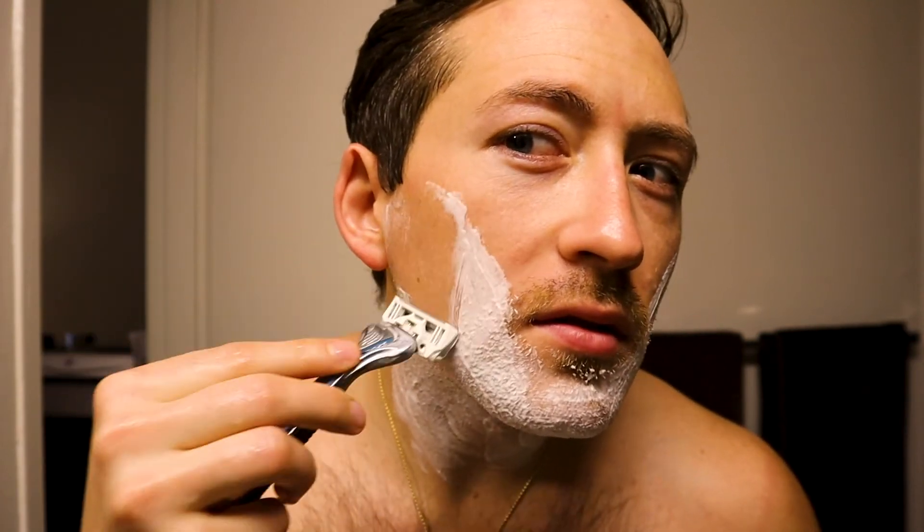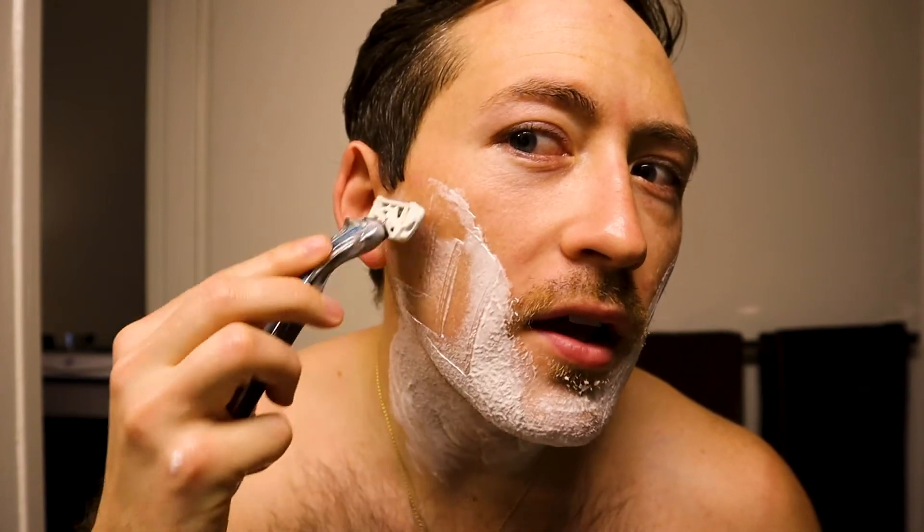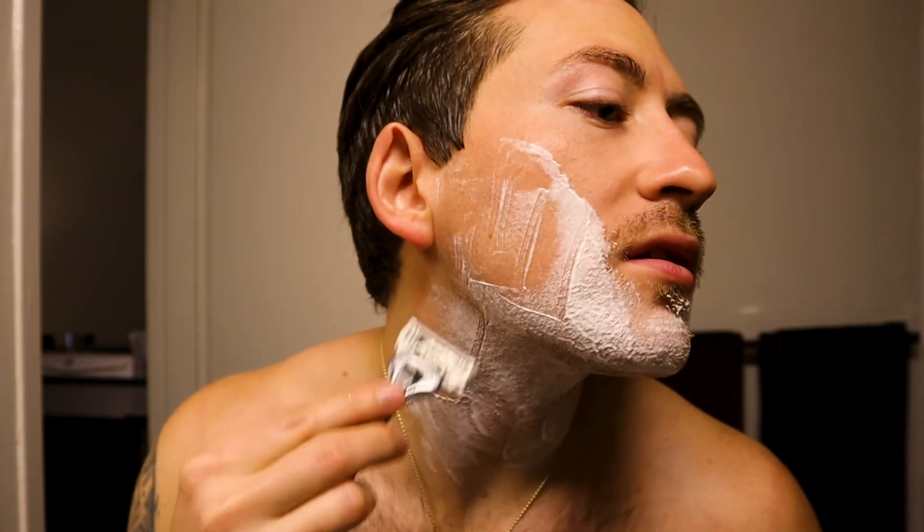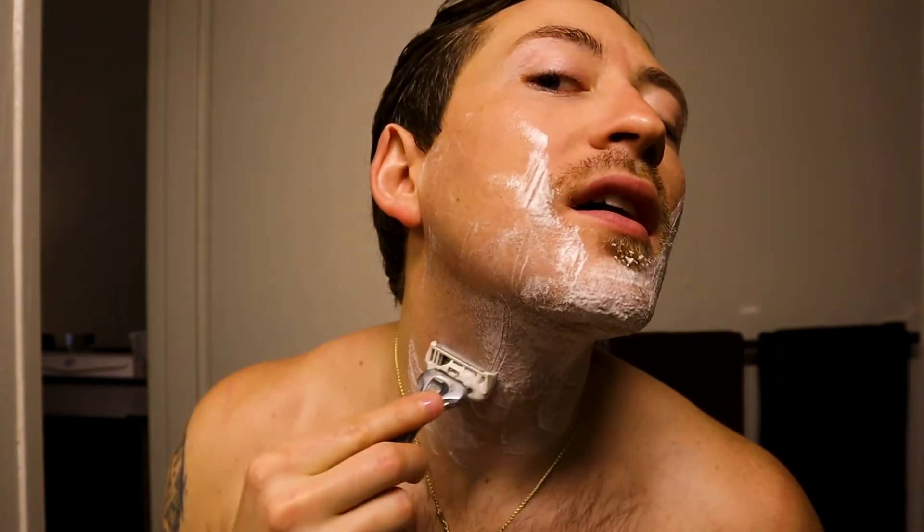Normally they say go with the grain first, then do a second pass and go diagonally or perpendicularly to the grain, and then maybe even after that go against. I always find that I get lazy and just go with and then against right away. But for the sake of you guys we're gonna do it the right way and I'll let you know if it really works because I haven't done it in a while.